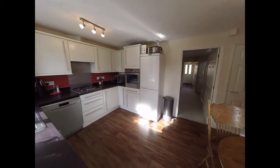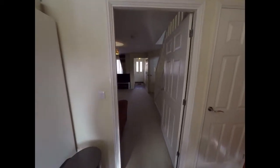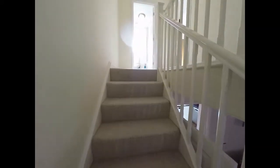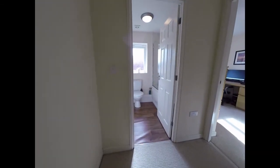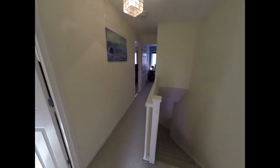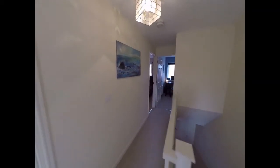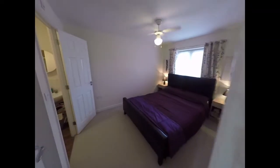Moving back inside, the stairs open out onto the landing area here, providing access to all the rooms on the first floor, starting here with the master bedroom.